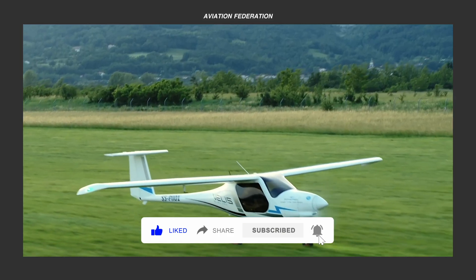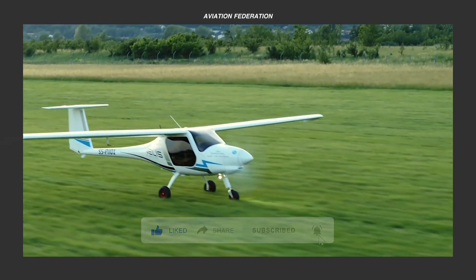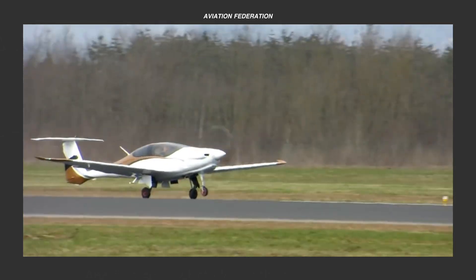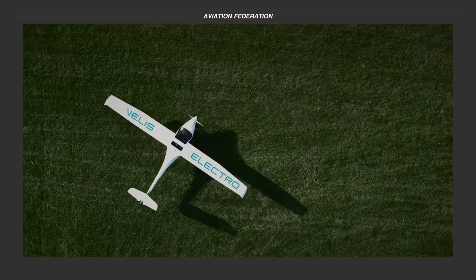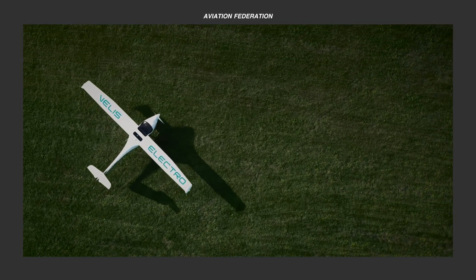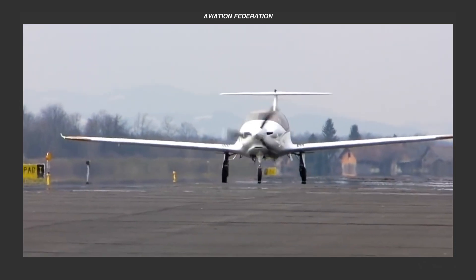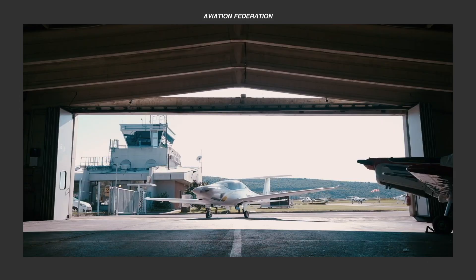The Pipistrelle Aircraft Company is considered a forerunner of high-tech innovations in light aviation. Initially, the company produced hang glider-style aircraft with uniquely designed wings that earned it the nickname BATS, which translates to Pipistrelle in Italian, where the company derived its name.